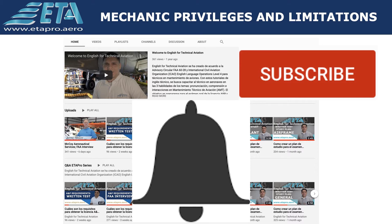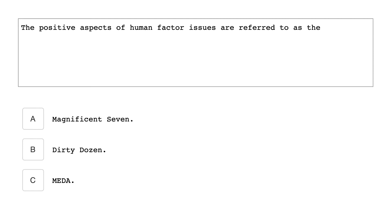Let's get started. The positive aspects of human factors issues are referred to as the Magnificent 7.